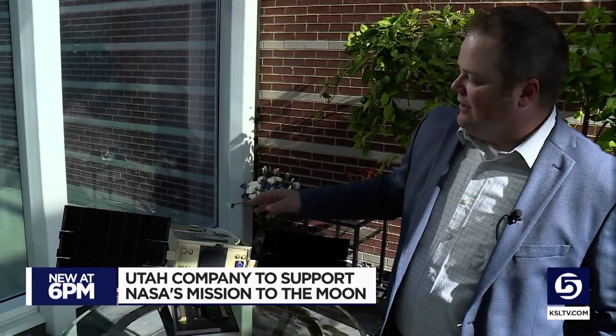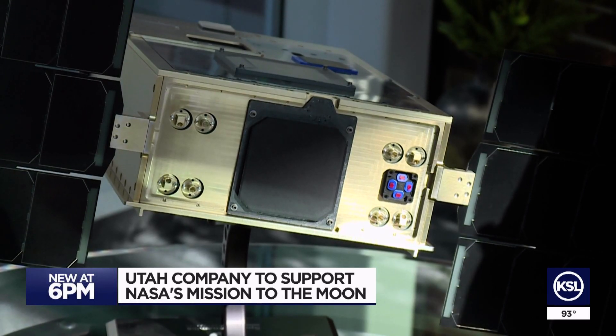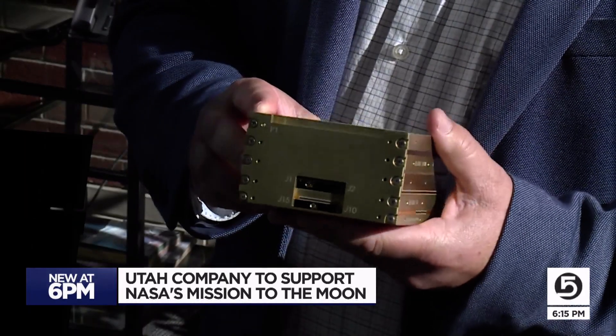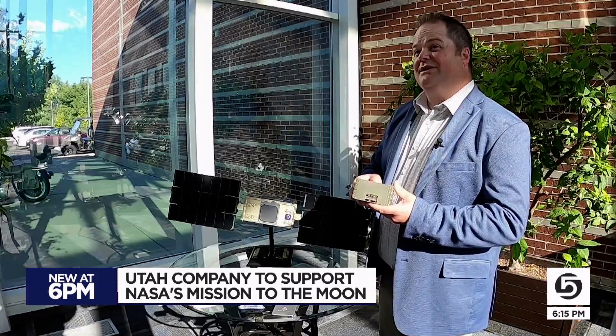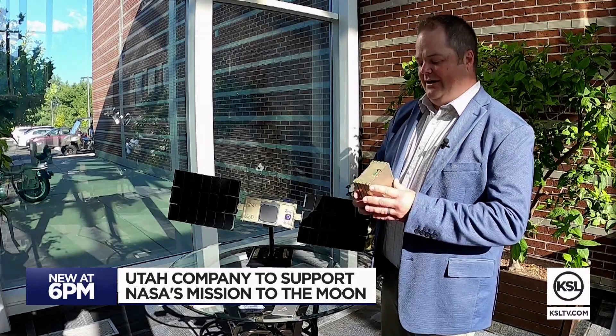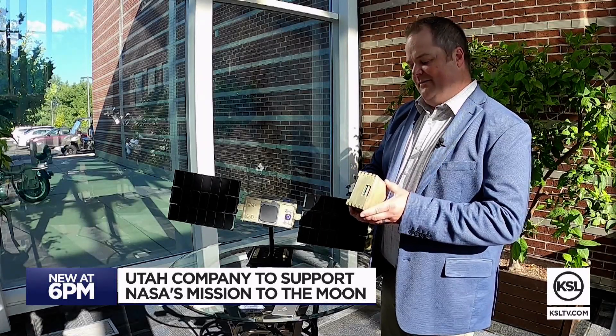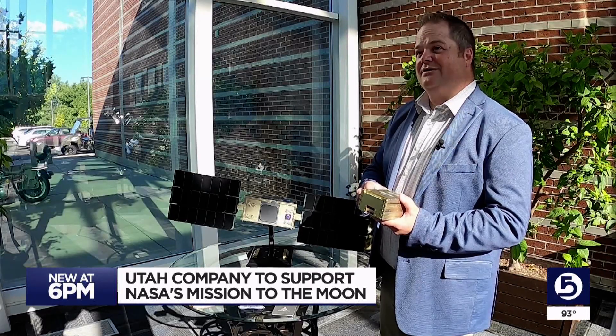This is a model of a 6U CubeSat, giving you an idea of the size of each of the 10 CubeSats being dispensed by Artemis. Five of those CubeSat satellites will have SDL's deep space radio known as IRIS, a technology that has become much smaller and better over the years. With this, we're able to send a large volume of data down to the ground.